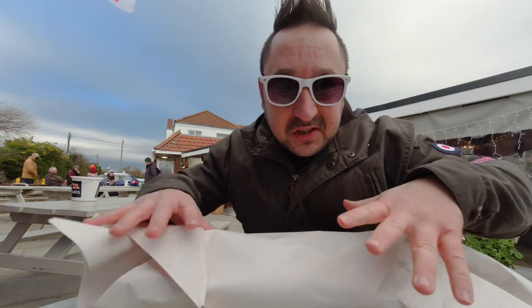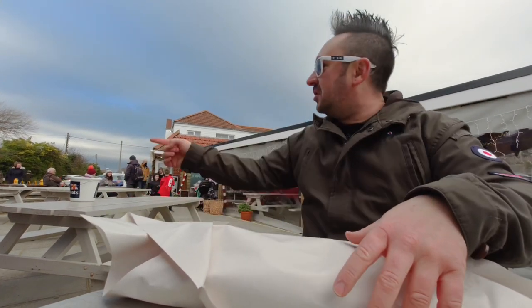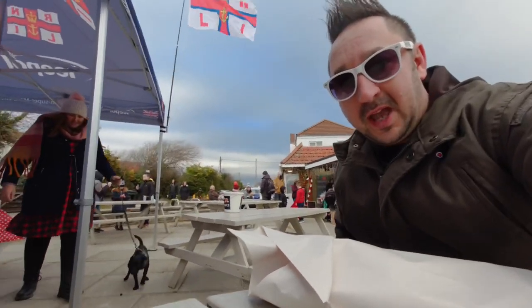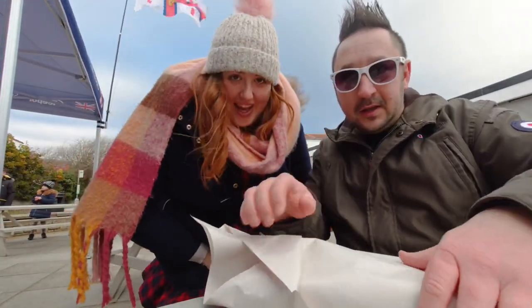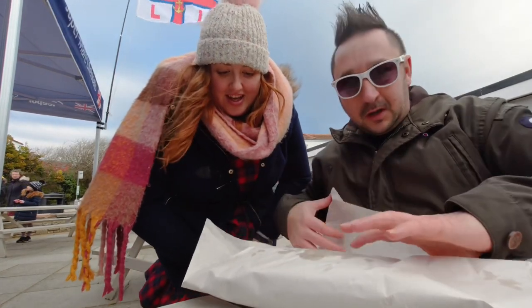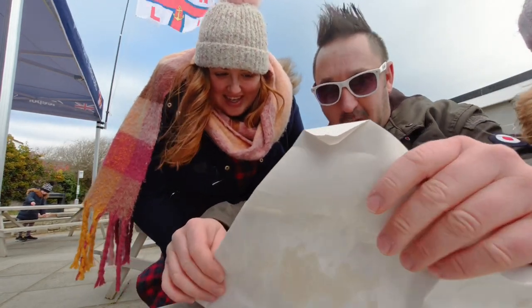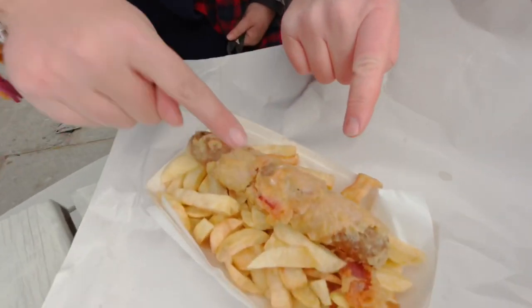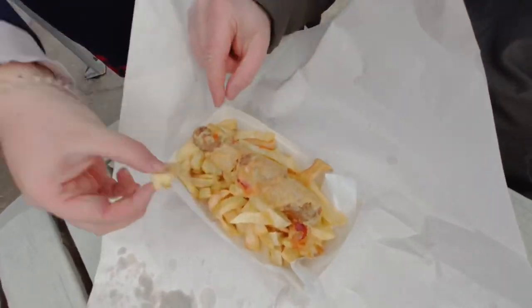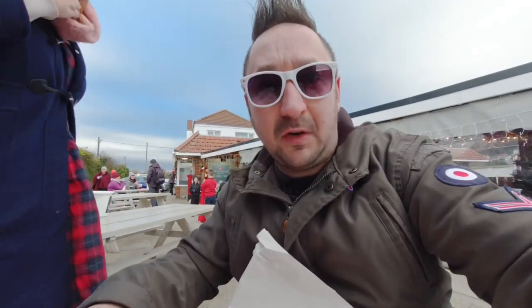I'm going to get my other half because she really wants to see what this looks like. Barbara, come have a look! Hello everyone — Grace is here as well. Are we ready? Oh my gosh, it smells amazing! Wow, I've never had battered bacon — look at that, battered bacon! Oh it's so crispy!